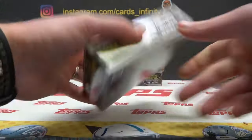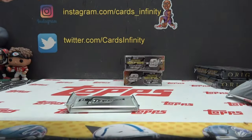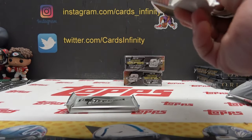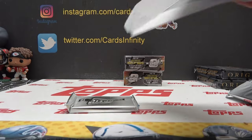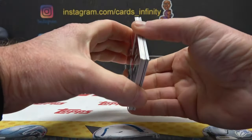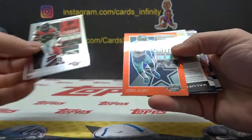Gold vinyl Tom Brady autograph! And then — what a rip! Redemption — it's fatter too. I bet that's gonna be the patch autograph, Davante.